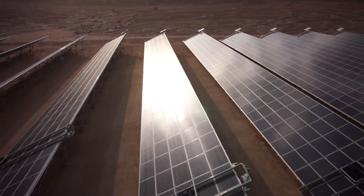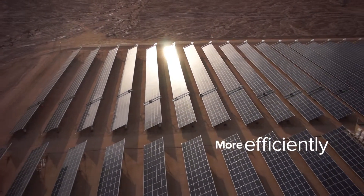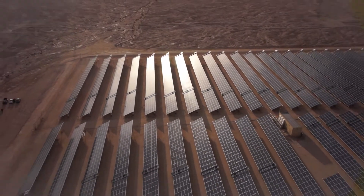Ecopia helps solar parks worldwide deliver more energy more efficiently, making the power of the Sun even brighter.